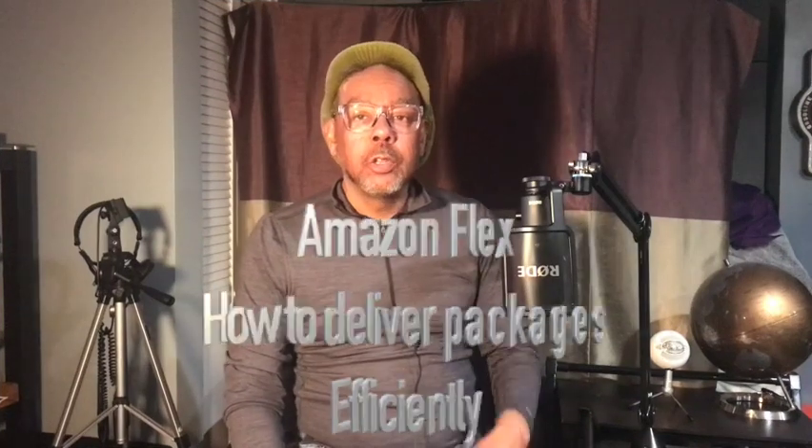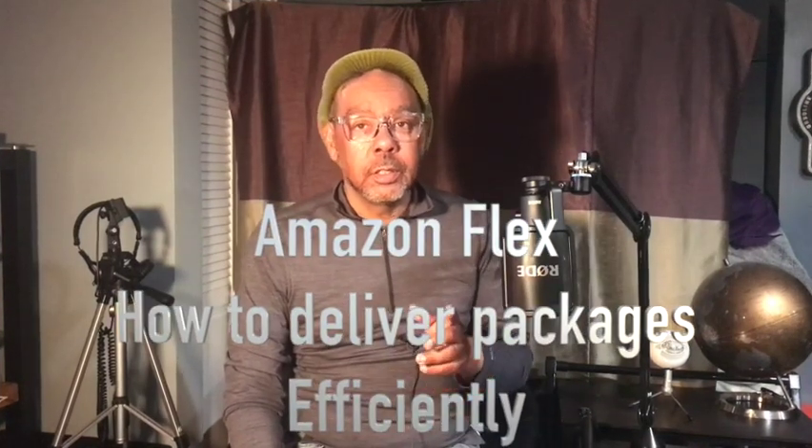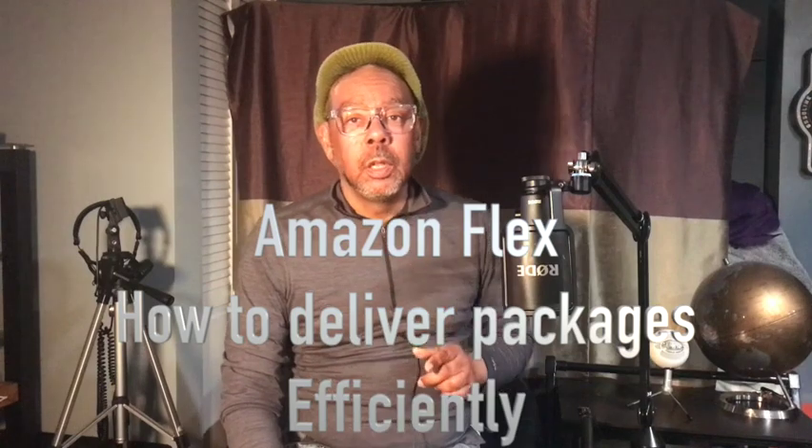Let's get it started — we're going to talk about Amazon Flex, how to deliver packages efficiently, and we're going to give you quick tips. Since these are quick tips, they are not in any particular order. I will give them random letters. Also note: if you have any other ideas or tips or questions, by all means put them in the comment section. This is for Amazon Fresh deliveries only, and we will make more videos on other types of deliveries in the future.